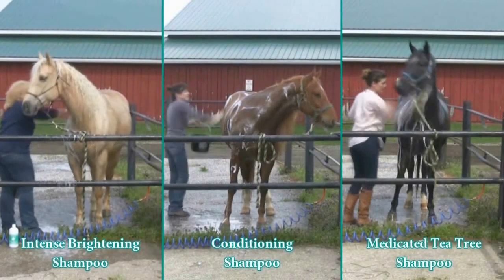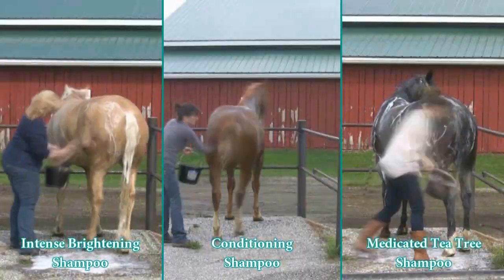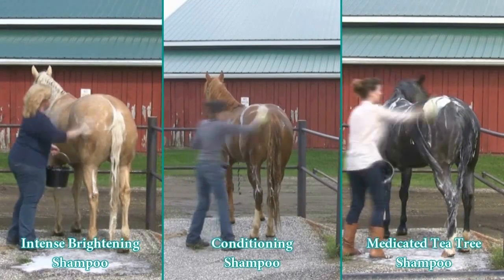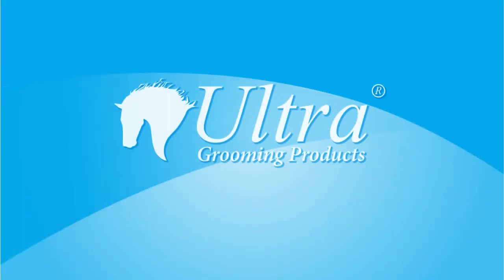Ready, set, wash! Clean. Whatever your horse's shampooing needs, Ultra is the solution.